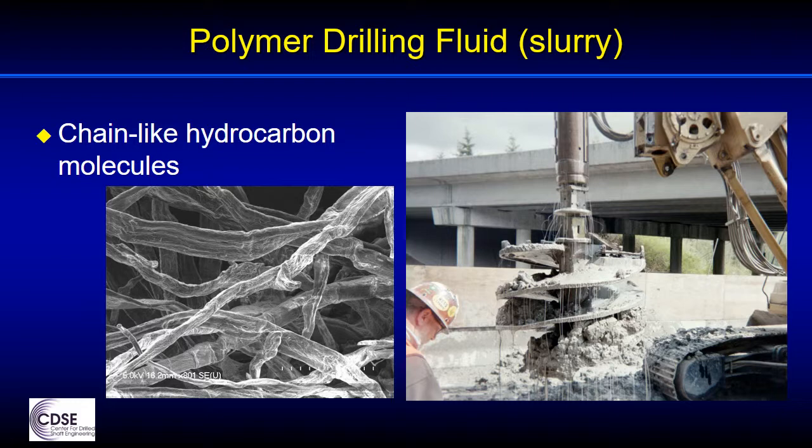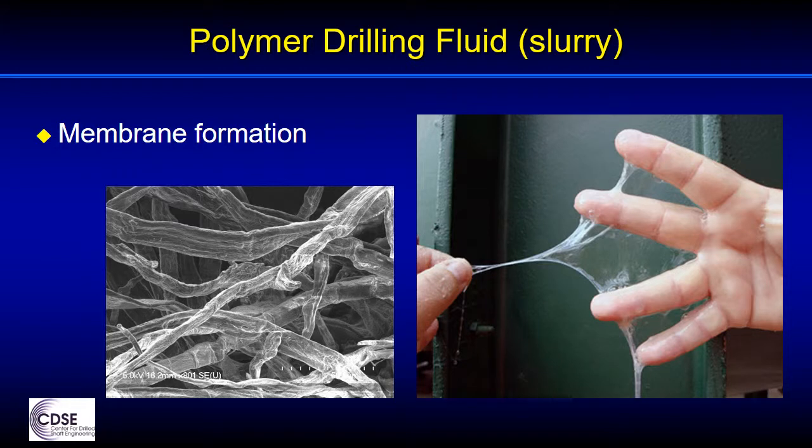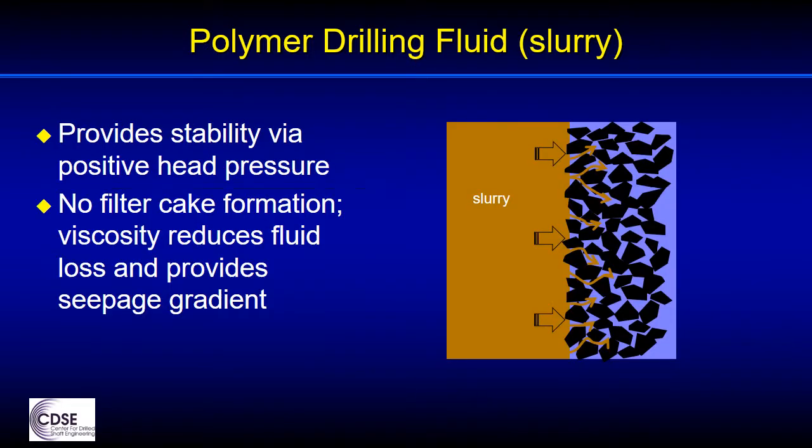There are some chemical forces at work also. The polymeric strands form a three-dimensional lattice or a web-like structure that can actually form a membrane on the excavation sidewall if a positive fluid head is maintained. This membrane can be noticeable in some cases when a drill tool excavates a clump of soil that has a sticky wetted surface but appears to have little penetration of fluid into the mass. Although there may be some indication of a polymer membrane at the soil interface, there is no formation of a filter cake as there is with bentonite.